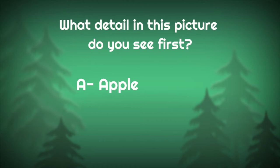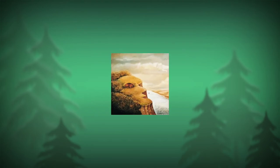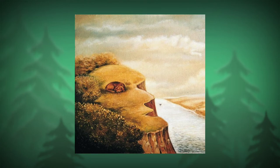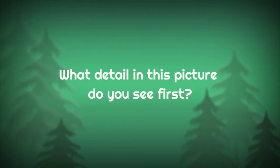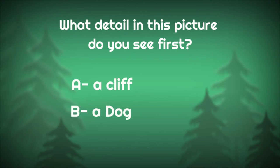What detail in this picture do you see first? A: apple, B: a knife, or C: butterfly. What detail in this picture do you see first? A: a cliff, B: a dog, or C: a face.